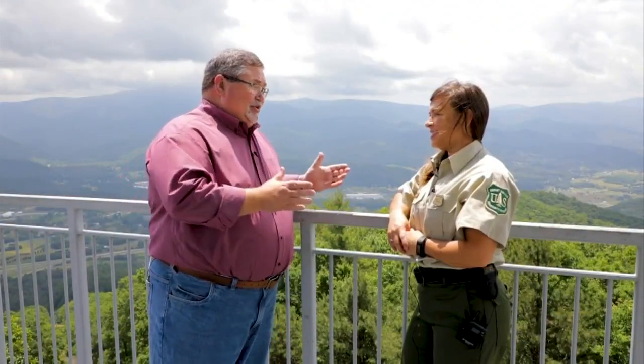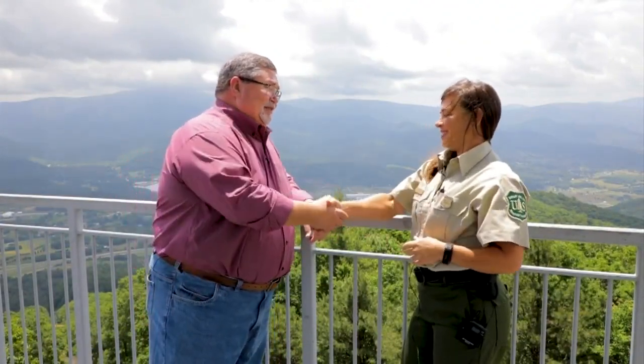We've made our way up here to the top of the Pinnacle Tower, and I'm joined right now by Leslie Morgan with the Cherokee National Forest. Thanks for having us. It is gorgeous up here. It is indeed. This has got to be a great part of your job. It's a great office to work in.